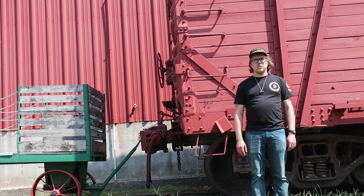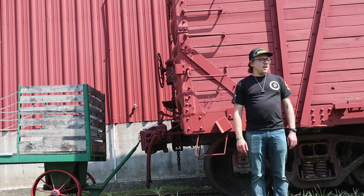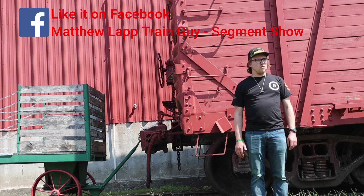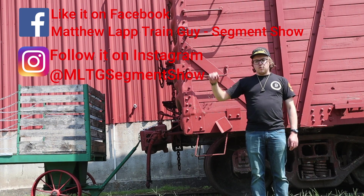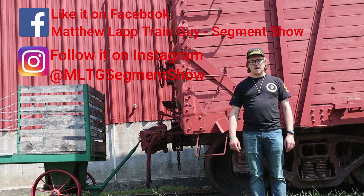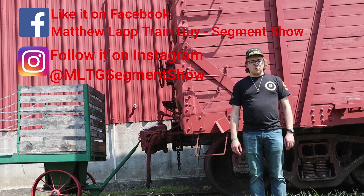And if you didn't subscribe to my channel yet, the subscribe button is just down below the video screen. And if you didn't give my Facebook page a like yet, here's where you'll want to go. As well as that, if you didn't follow my Instagram page yet, here's where you'll want to go as well. Also, be sure to get your merch at teesprings.com. The link is in the description box below, along with the Facebook and Instagram pages.